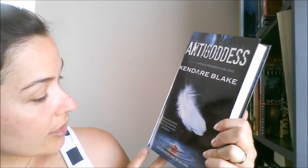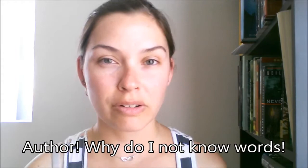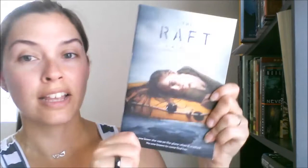Next I got Antigoddess by Kendare Blake — this is book one in the Goddess War series. Kendare Blake wrote Anna Dressed in Blood, and I also have the sequel which I haven't read yet, but I do like her writing. I'm interested in this book even though I don't really know what it's about — I'm assuming it'll be a creepy horror book.